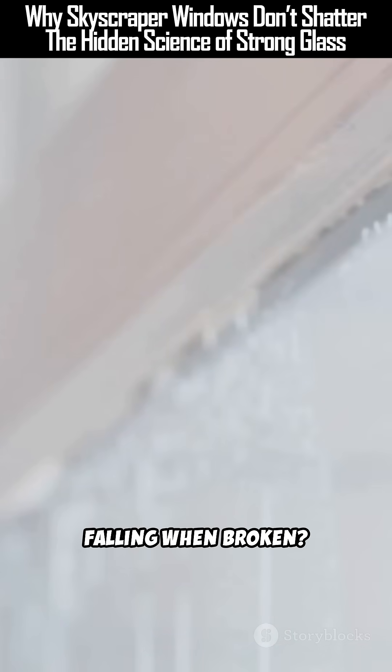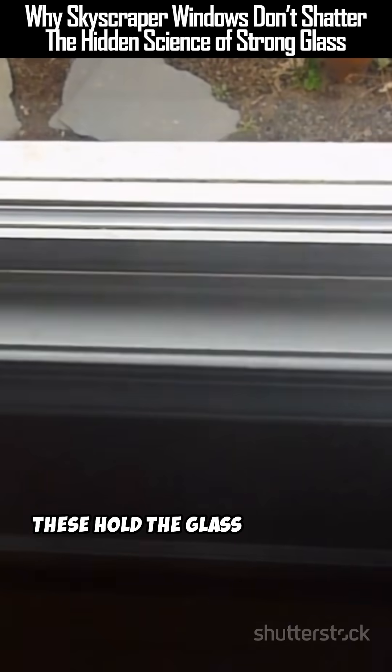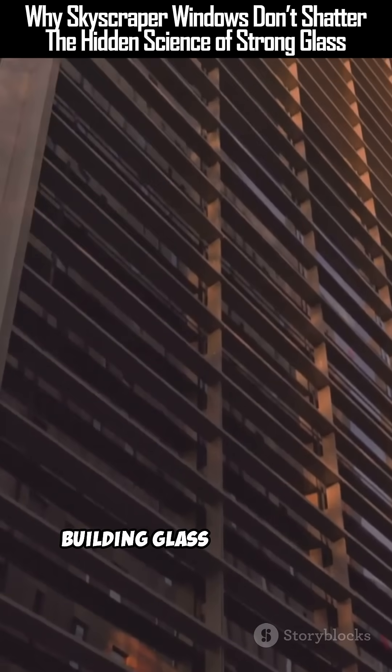But what stops the entire pane from falling when broken? Framing systems use hidden mechanical clips and structural sealants that hold the glass even after breakage. Engineers plan for this especially in earthquake zones or during hurricanes.